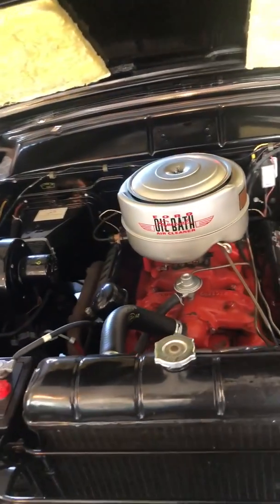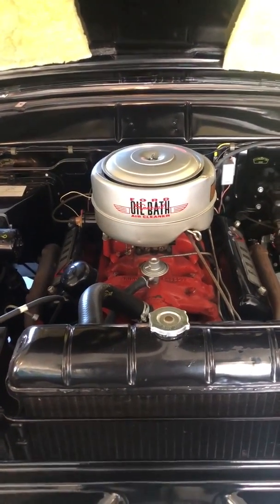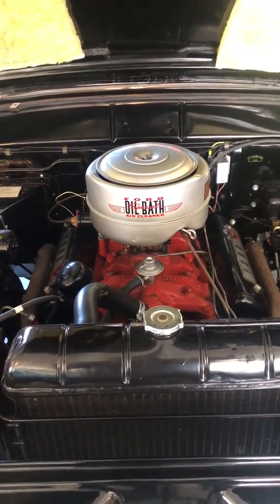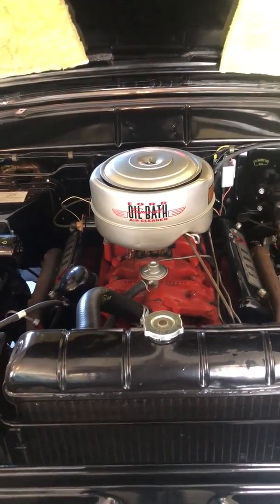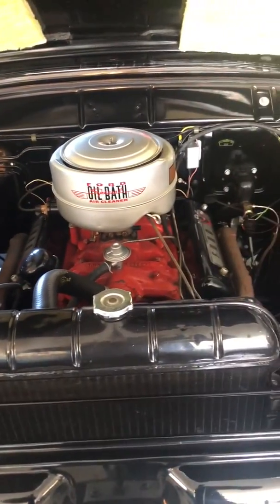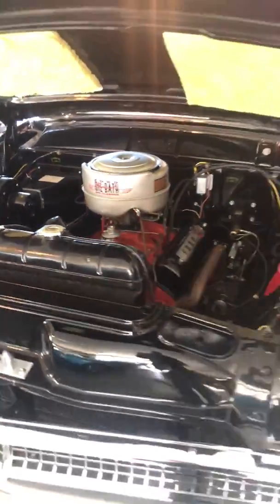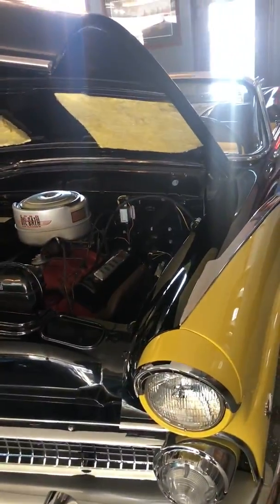It sat in the Ford Museum for two or three years before it was sold at Barrett-Jackson and held in a private collection. They put all the original stickers on in the places that they should. They kept the six-volt battery and just did everything right. It's just a fabulous car, and this one is heading to Ohio.